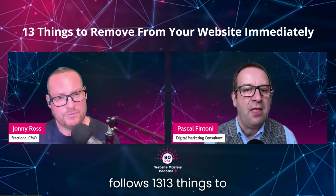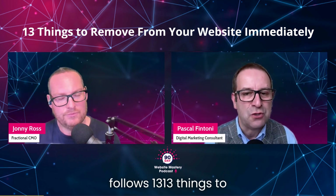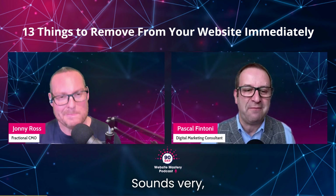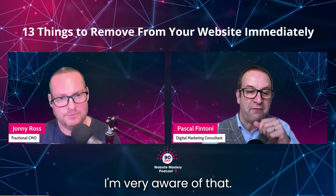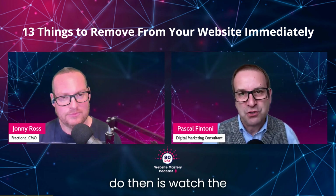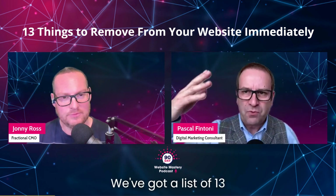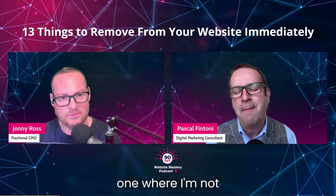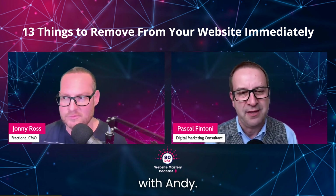And the title is: 13 things to remove from your website immediately. It sounds very dramatic. I'm very aware of that. I watched the video, and I know you've done it as well. I've got a list of 13 to go through, and I've picked three — one where I'm not totally in agreement with Andy, and two where I'm like, exactly.